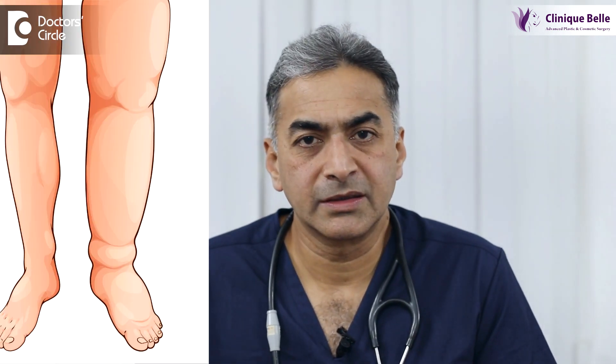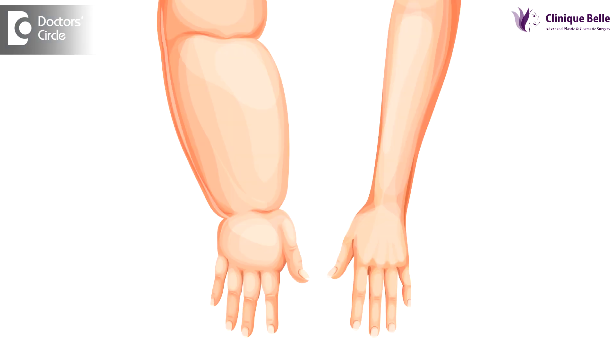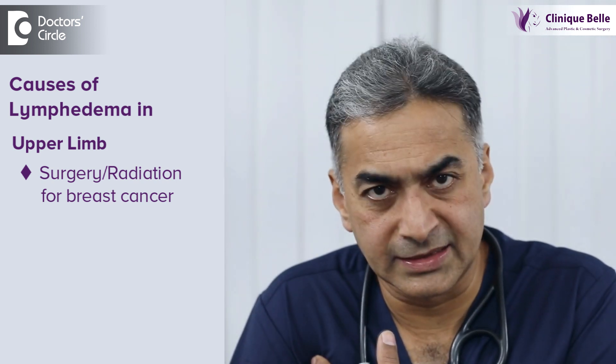What is the treatment of lymphedema? Lymphedema is a condition wherein there is a gradual increase in the size of the limbs, either the upper limb or the lower limb, due to obstruction to the lymphatics. There is accumulation of protein-rich fluids. In the upper limb, the commonest cause of lymphedema is usually surgery for breast cancer or radiation for breast cancer, which damages the lymphatics in the axilla.